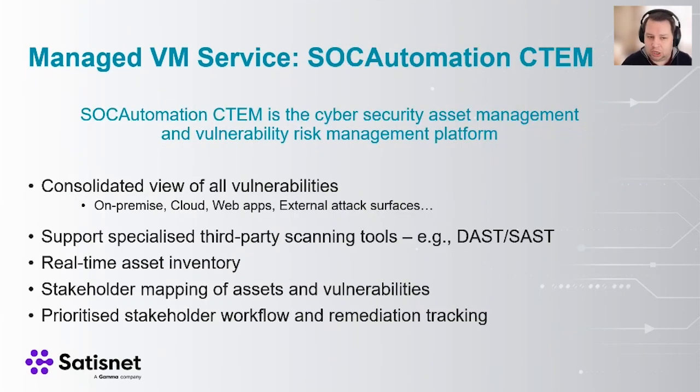Alongside that, we can also supply this as a managed service, giving you a consolidated view of all your vulnerabilities across your entire estate — on-premise, cloud, web apps, and more — not including shadow IT, which is another problem entirely. If you can keep a catalogue and analysis of all these tools and risks, it helps you support the business and drive the cost of ownership down. We can support a whole host of different third-party scanning tools including DAST and SAST tools, infrastructure scanning, cloud analysis, and more. This gives you a real-time asset inventory so you can look at what assets you have on your estate, whether on-premise, in the cloud, or web apps, and map those assets to stakeholders for real-time risk analysis.